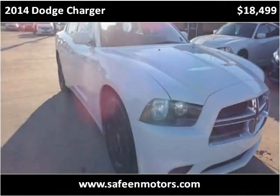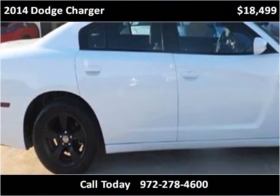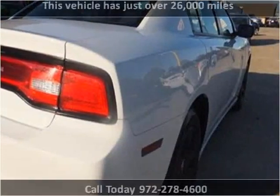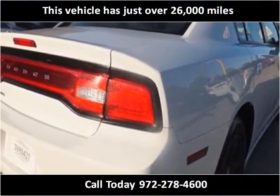This 2014 Dodge Charger is available from Sephine Motors. This vehicle has just over 26,000 miles.